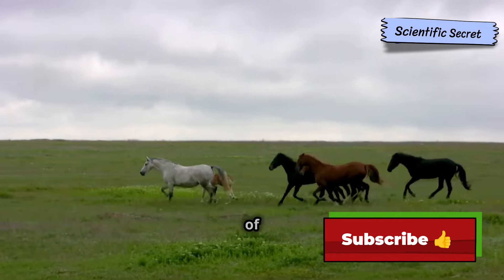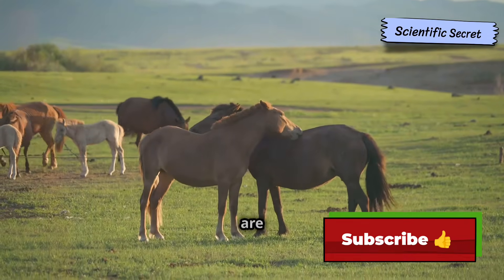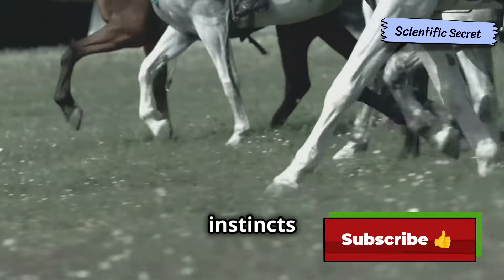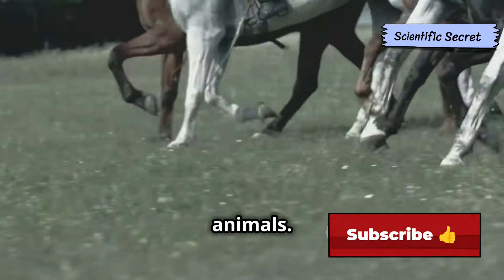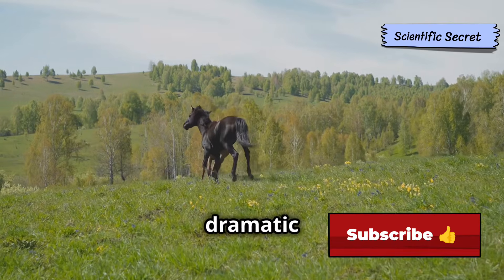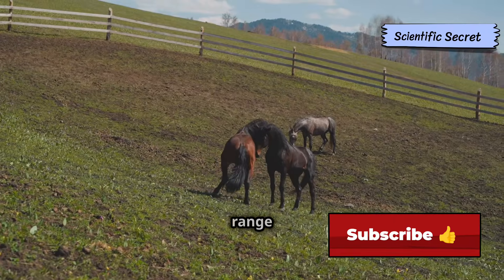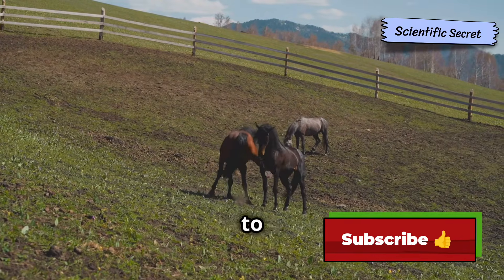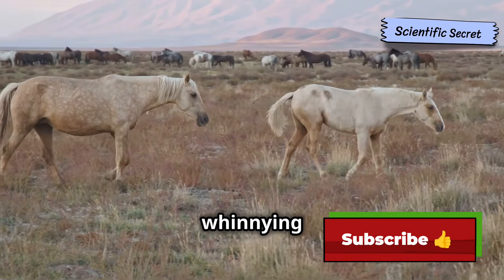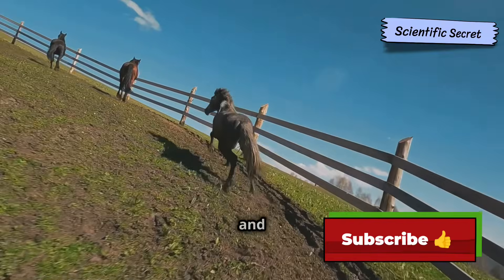The dance of courtship: horse mating rituals. The mating rituals of horses are a captivating spectacle, showcasing the raw power and primal instincts of these magnificent animals. When a stallion senses a mare in estrus, his behavior undergoes a dramatic transformation. He becomes highly attentive to her, exhibiting a range of courtship behaviors designed to entice her, including vocalizations such as whinnying and nickering, as well as physical displays like prancing, snorting, and flagging his tail.